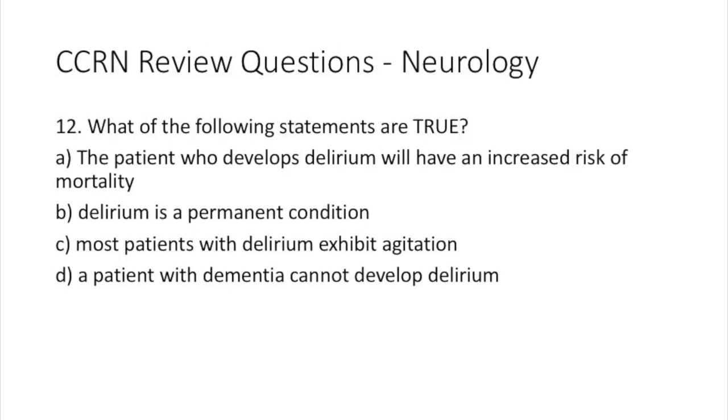Question 12. Which of the following statements is true? A: the patient who develops delirium will have an increased risk of mortality. B: delirium is a permanent condition. C: most patients with delirium exhibit agitation. D: a patient with dementia cannot develop delirium.